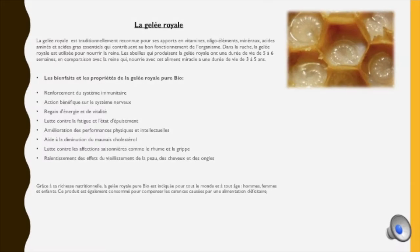Parlons maintenant de la gelée royale, traditionnellement reconnue pour ses apports en vitamines, oligo-éléments, minéraux, acides aminés et acides gras essentiels qui contribuent au bon fonctionnement de l'organisme. Dans la ruche, la gelée royale est utilisée pour nourrir la reine. Les abeilles qui produisent la gelée royale ont une durée de vie de 5 à 6 semaines, alors que la reine, nourrie avec cet aliment miracle, a une durée de vie de 3 à 5 ans.